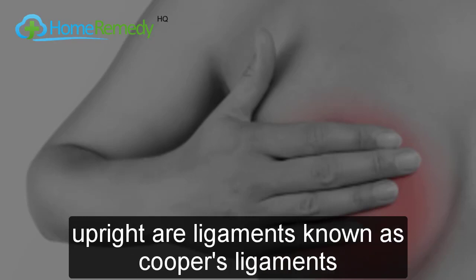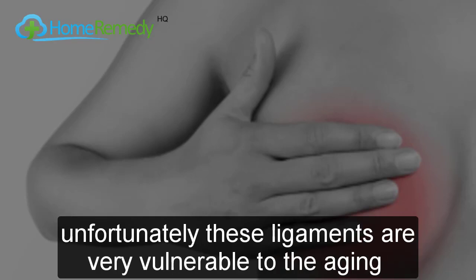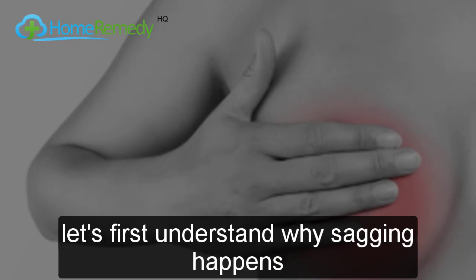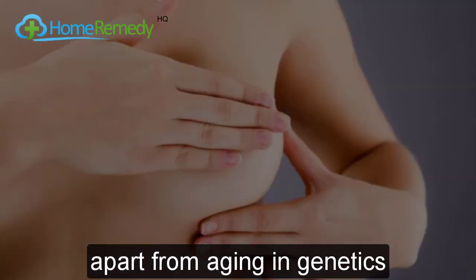What actually supports your breasts and keeps them firm and upright are ligaments known as Cooper's ligaments. Unfortunately, these ligaments are very vulnerable to the aging process and can lose their elasticity and bounce in no time at all.